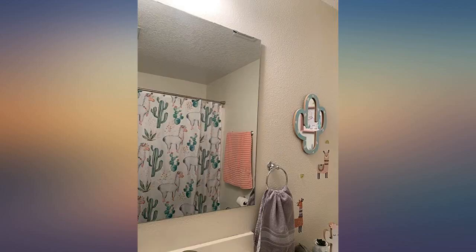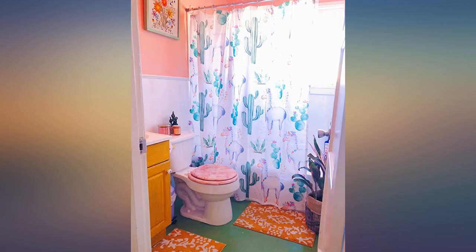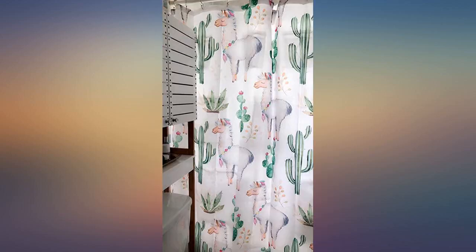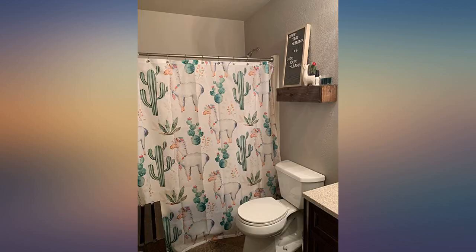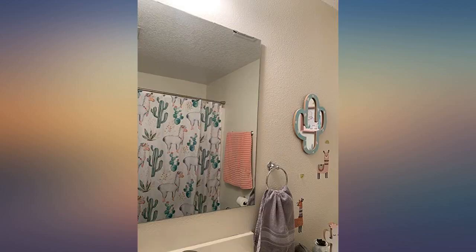Looks beautiful. My girls love it. Get lots of compliments. I bought this for my kids' bathroom and I love this shower curtain. It's just as cute as it is in the photo. The colors are vibrant and I love the design. The material seems pretty durable. If anything were to happen to this I would definitely order again.